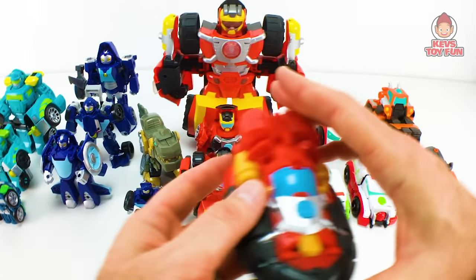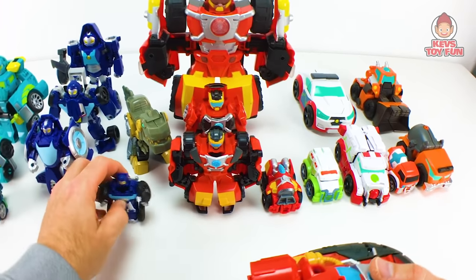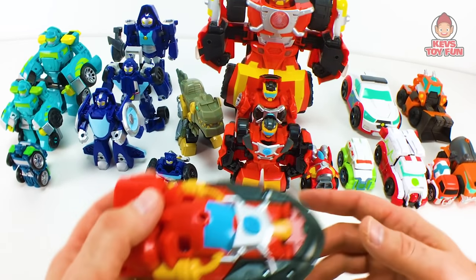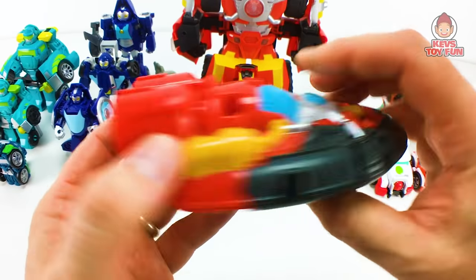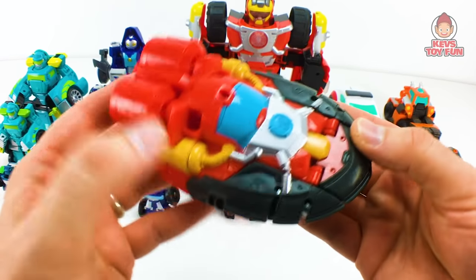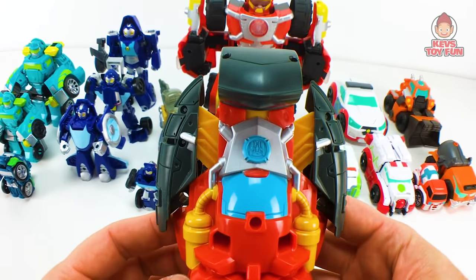Here is the hovercraft fire version — kind of like a fire hovercraft version of Heat Wave. It really doesn't have any wheels on it unfortunately, so you might scratch the surface and scratch off the paint. To transform him, just push down on these and there he is transformed. Pretty awesome.